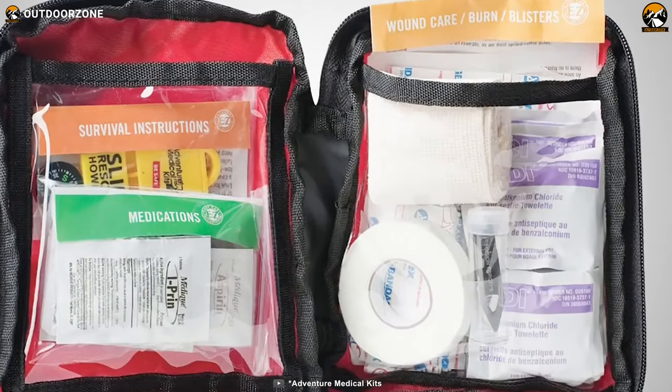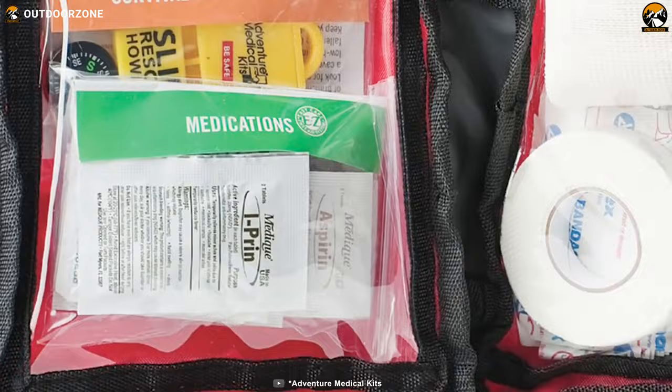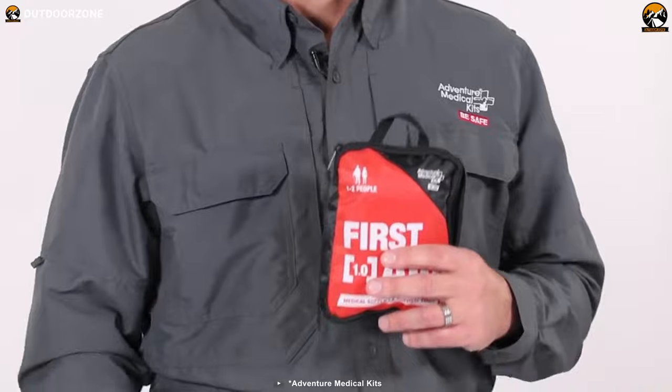Whether you're hiking, camping, or exploring the great outdoors, don't forget to bring your Adventure First Aid Kit. It's your reliable companion for providing immediate care and ensuring the well-being of everyone involved.